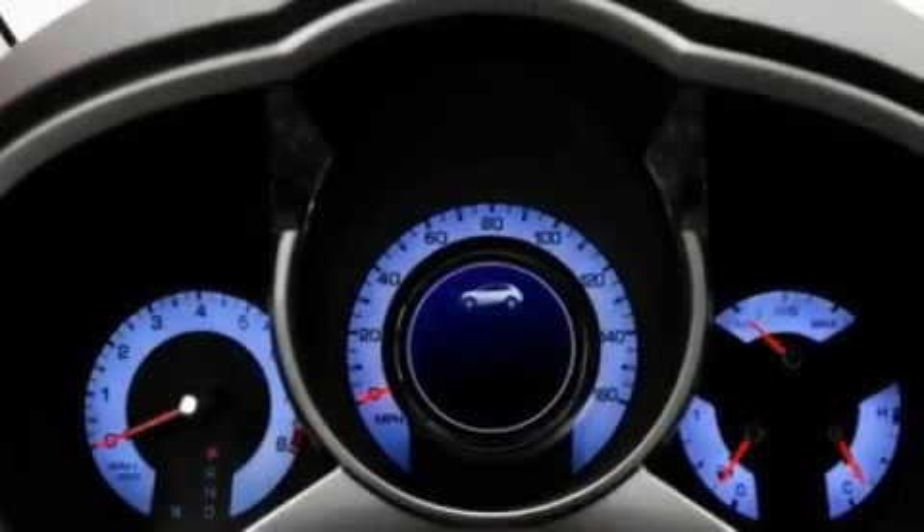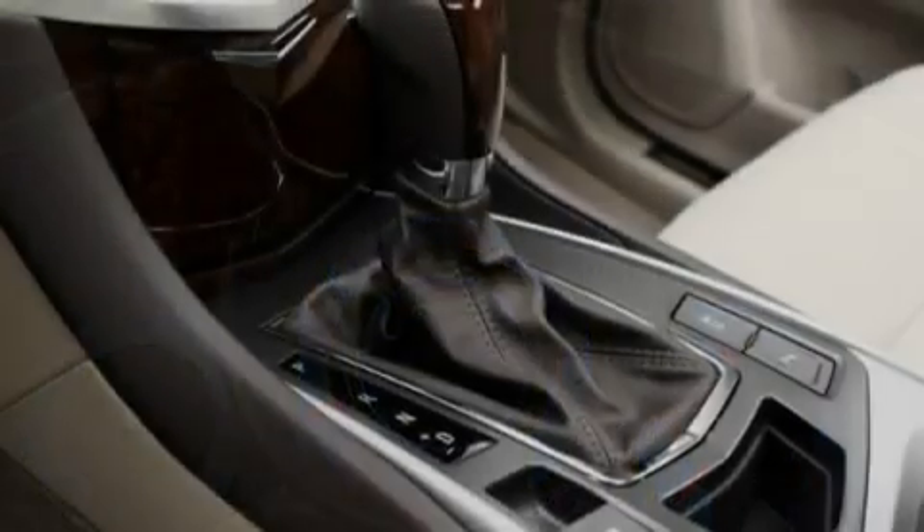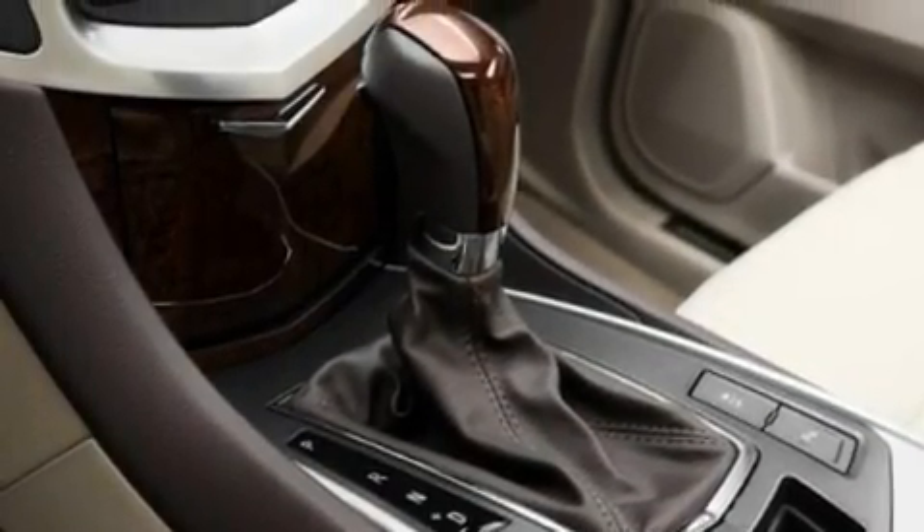Its top features include a power driver's seat, air conditioning with automatic climate control, steering wheel mounted cruise control, a premium sound system, and a leather-wrapped steering wheel.